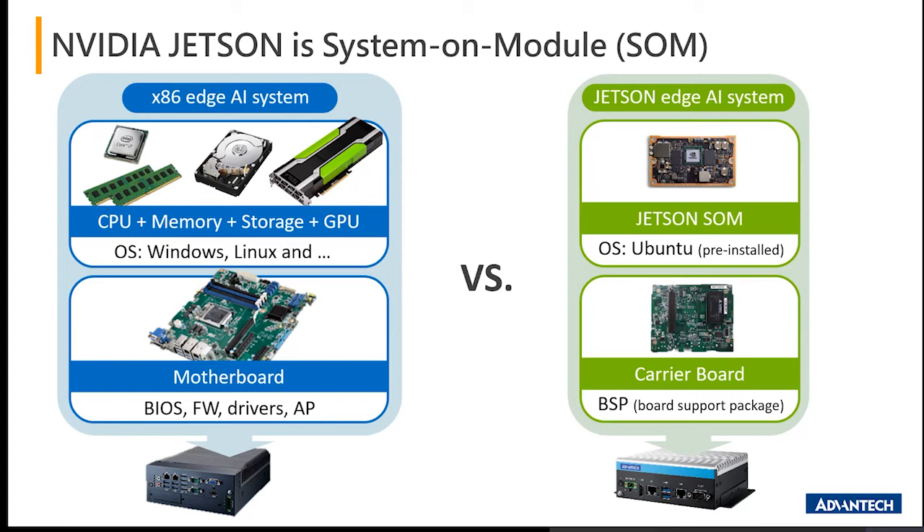Another reason is the wide operating temperature range. In the traditional MIC 7700 presented previously, the operating temperature is about 10 to 40 degrees. On the Jetson AI edge platforms, the operating temperature is minus 10 to 60 degrees, providing a much more ample range for wide temperature operation.